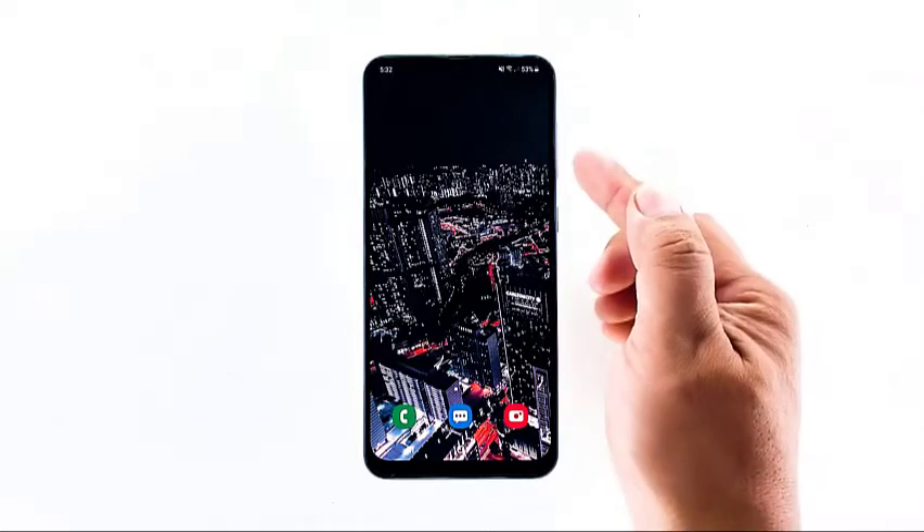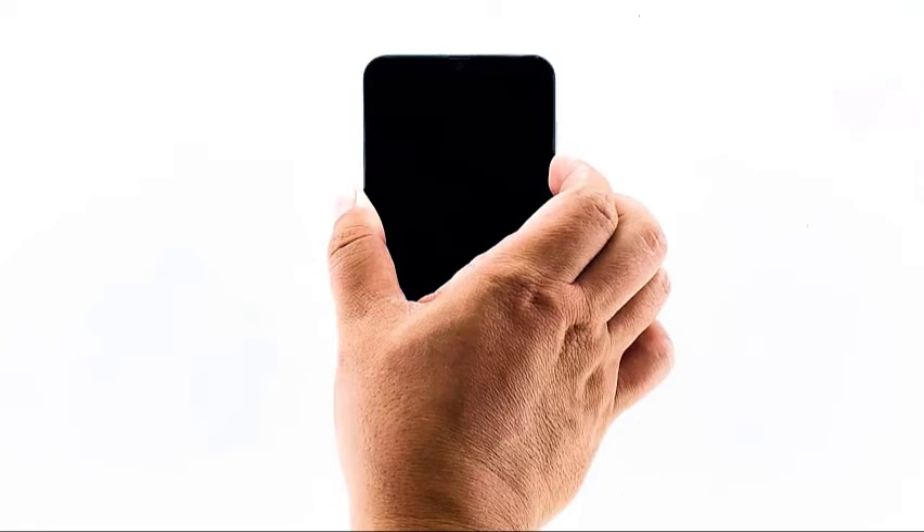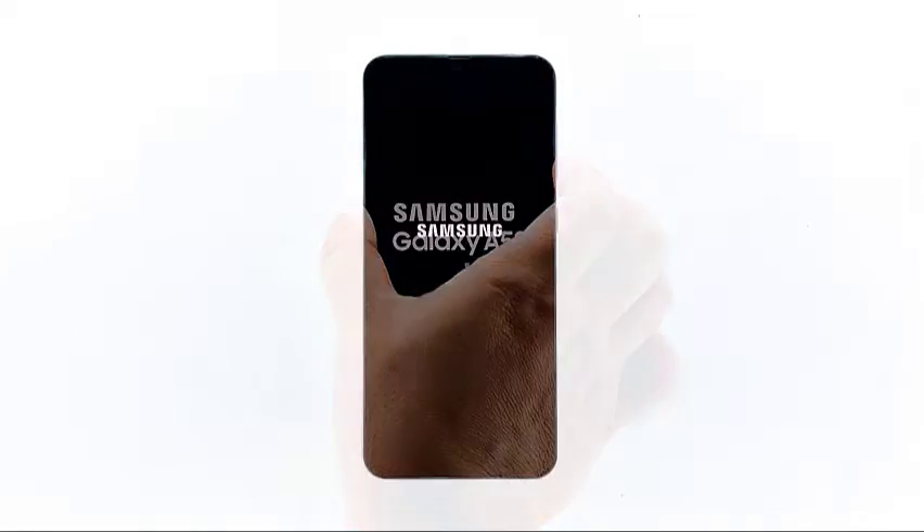To do this, press and hold the volume down button and the power key for 10 seconds or more. Once the A50 logo shows, release both keys and wait for your phone to finish rebooting.